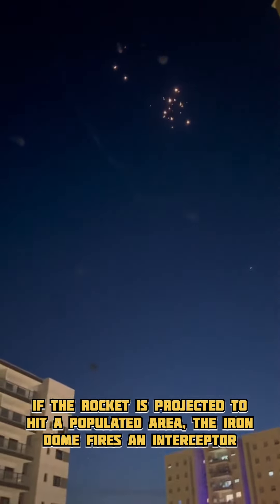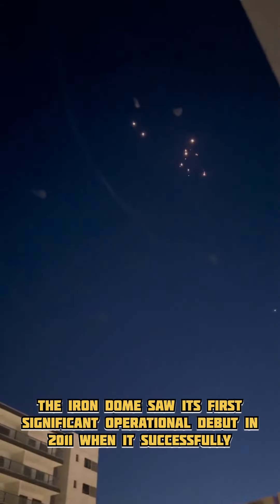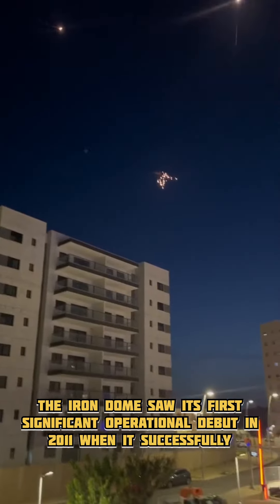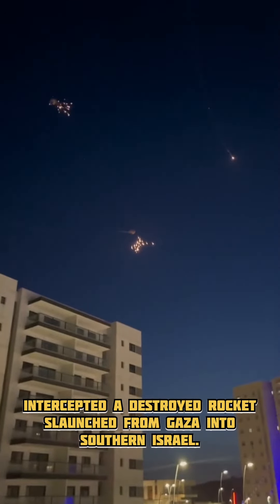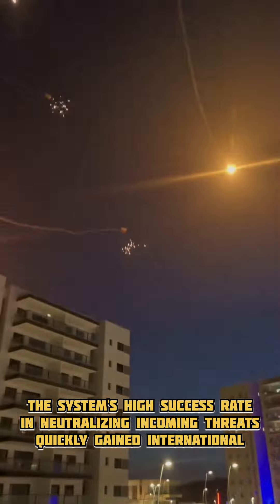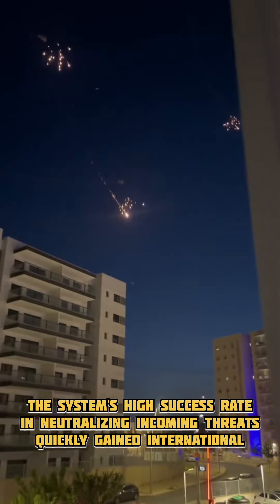If the rocket is projected to hit a populated area, the Iron Dome fires an interceptor missile to neutralize it in the air. The Iron Dome saw its first significant operational debut in 2011, when it successfully intercepted and destroyed rockets launched from Gaza into southern Israel. The system's high success rate in neutralizing incoming threats quickly gained international attention.